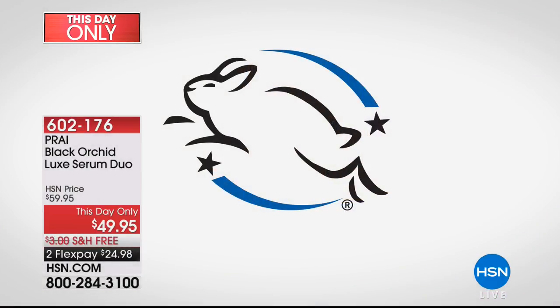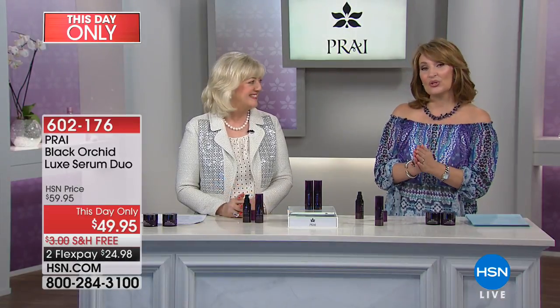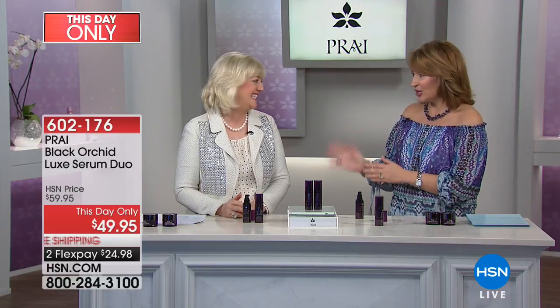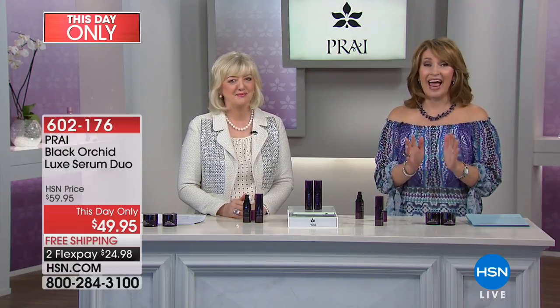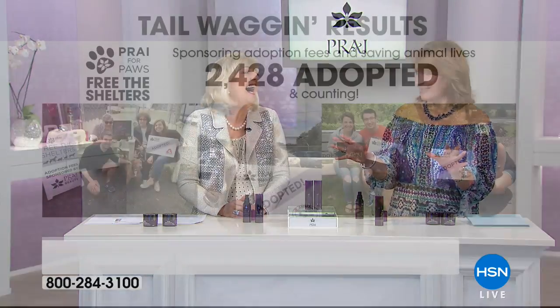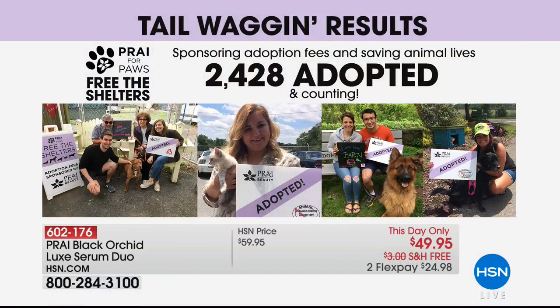I love that there's no animal testing — using botanicals and natural ingredients. The Black Orchid is so unique; most of us have never had that on our skin. And as you support Pry Beauty, you're also helping save animals' lives. Kathy and her team are so generous — they literally clear out shelters. The one in Tampa Bay was empty last time.